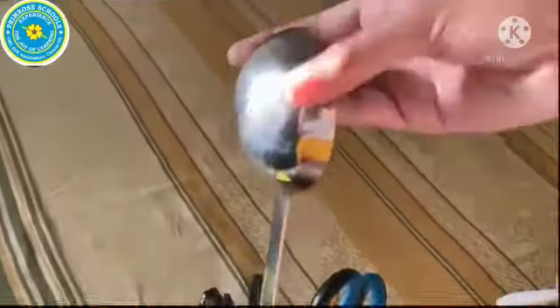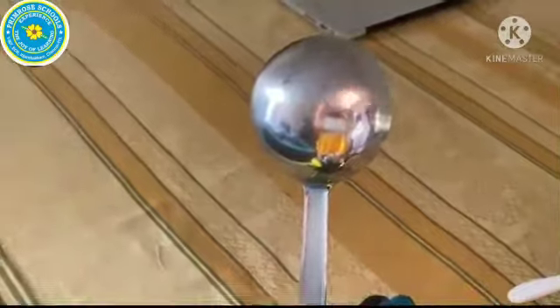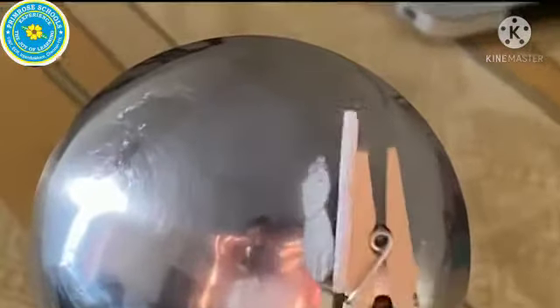Next we're on to the convex mirror, which curves outwards. You may already be able to guess that since we are also standing normally, our object is also going to behave in a similar way. And as you can see, the cat appears erect on a convex surface.